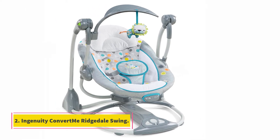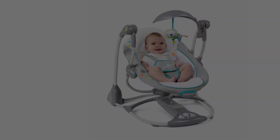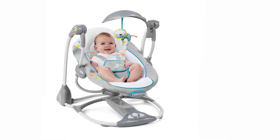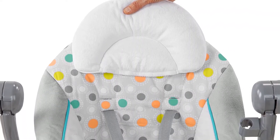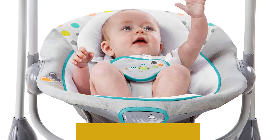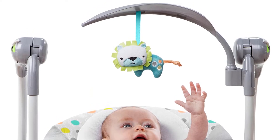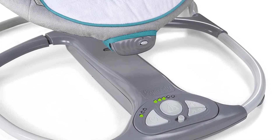At number two: the Ingenuity Convert Me Ridgeline Swing. It effortlessly transitions from swing to vibrating bouncer with minimal frustration, and is convenient for storage and travel as it folds up flat with a single motion. The Convert Me Ridgeline is particularly customizable, with a wide variety of options. The swing offers five swinging speeds, eight songs, and three nature sounds to keep your baby entertained.